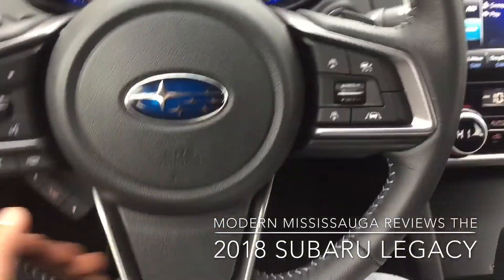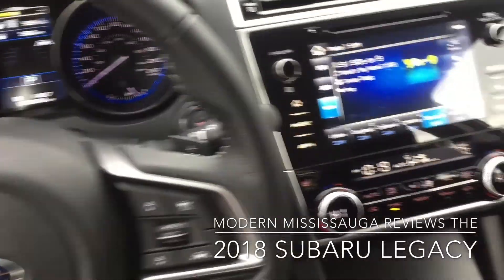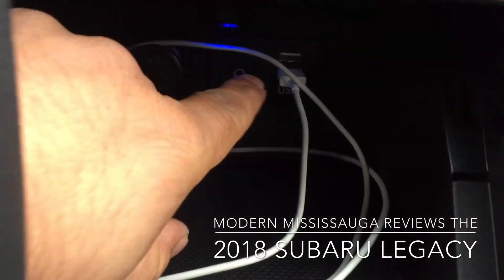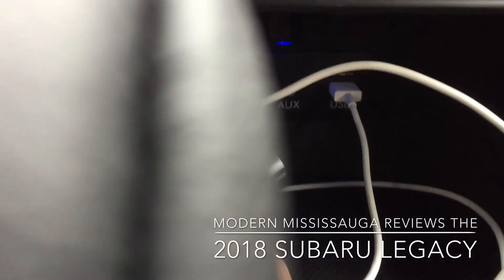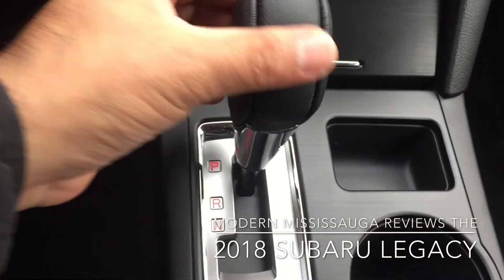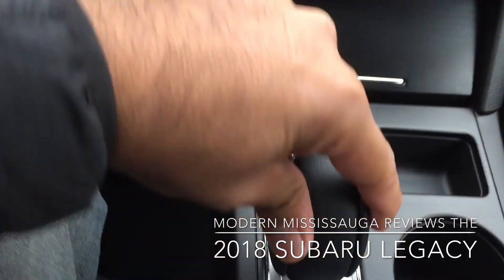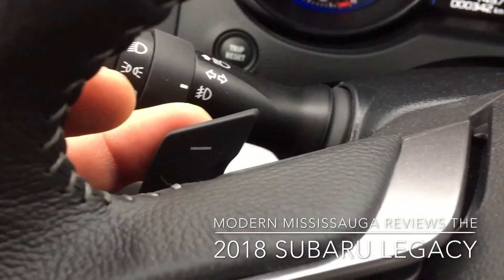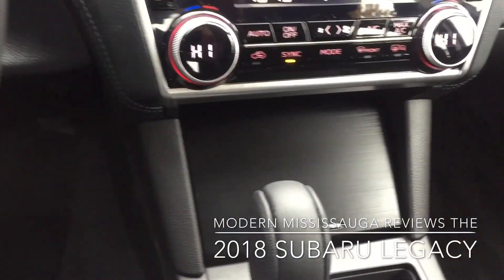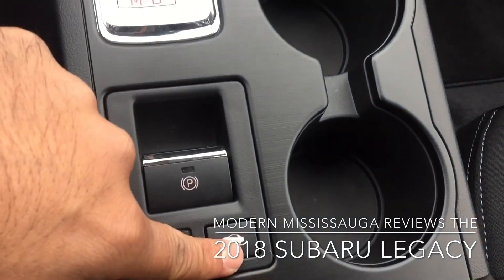The steering wheel is nice — three-spoke, very comfortable, feels good in your hands, not too thin, not too thick. I'll open up this part here — they call it the infotainment hub — so you have auxiliary, a couple of USB ports, and a cigarette lighter adapter in there. Now, I love that it's just a straight up-and-down park, reverse, neutral, drive. You can do manual shifting by putting it in manual and using your paddle shifters. Electronic parking brake frees up a lot of space, and there's your hill assist right there.